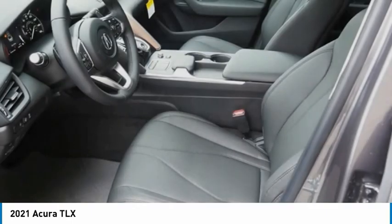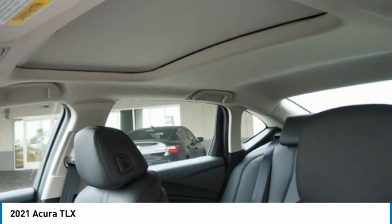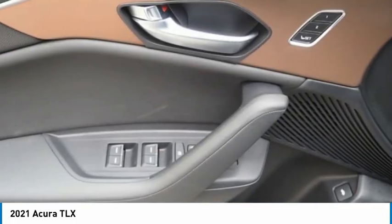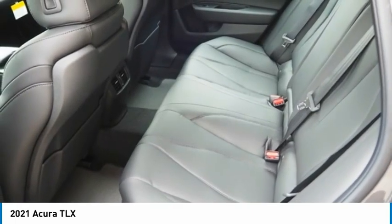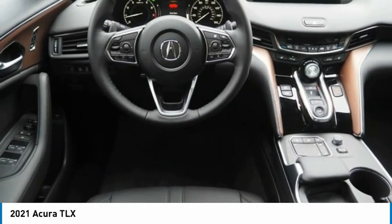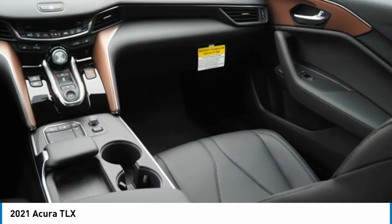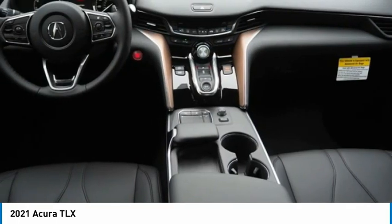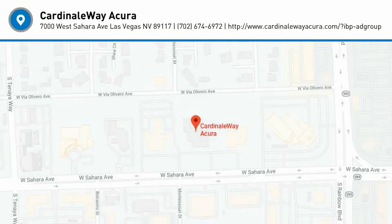Your new ride is just a phone call away. The Acura TLX.